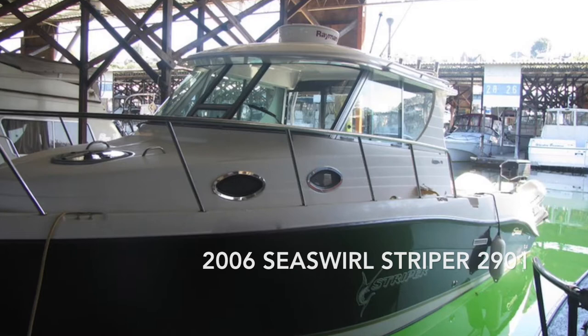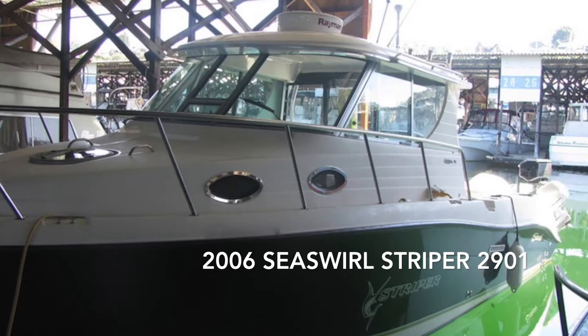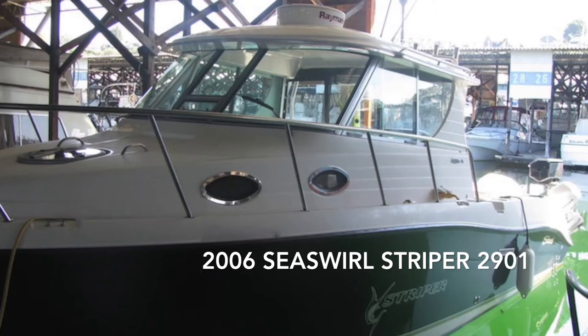Hi there, this is Amanda Klett with Waterline Boats and Boat Shed Everett. I'd like to give you a tour of a 2006 29-foot Sea Swirl Striper located in Everett, Washington. You can find this boat and others at BoatShed.com and Waterline Boats.